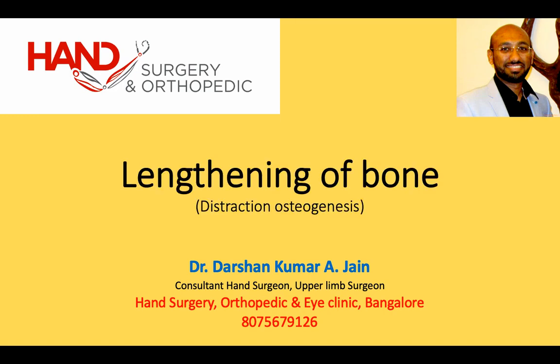This video demonstrates the benefits of bone lengthening, also known as distraction osteogenesis.